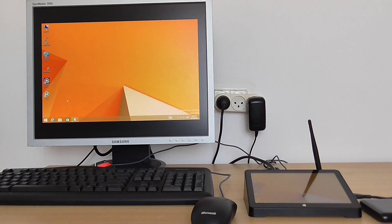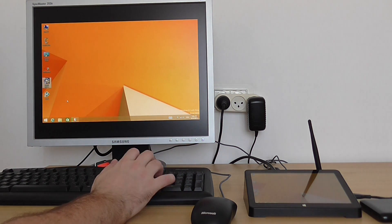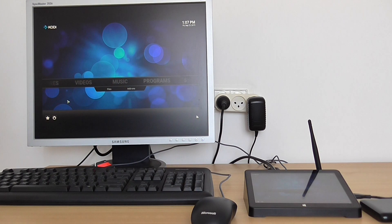Hi folks, this is my third video showing XBMC performance. I've installed a hard drive with 60 GB of samples for testing Kodi. I've pre-installed Kodi 15.1 version and I'll show you the performance of the box.